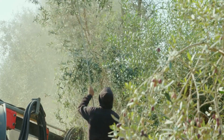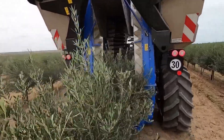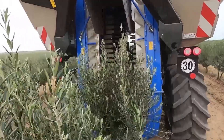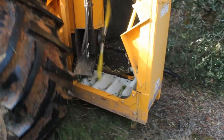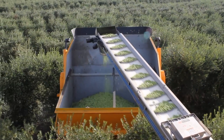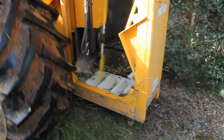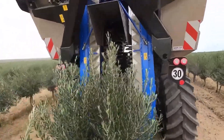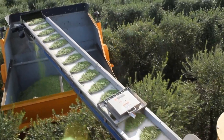While manual labor was traditionally the primary method, advancements in technology have introduced specialized harvesting machines capable of completing the task in a fraction of the time. These machines are equipped with a central tunnel, enabling them to navigate through olive groves with trees and brushes passing through. As the machine progresses, it gently shakes the trees, causing the ripe produce to fall onto carefully designed catcher plates made from gentle nylon material, ensuring minimal impact on both the trees and the harvested produce. Hydraulic fans allow for efficient separation of the olives from any debris, leaving the farmer with a storage bin filled solely with the pristine end product.